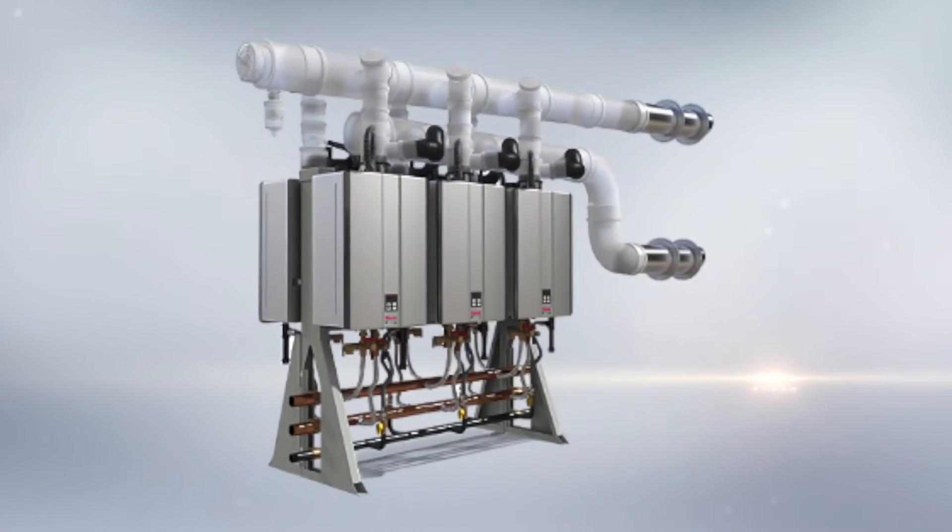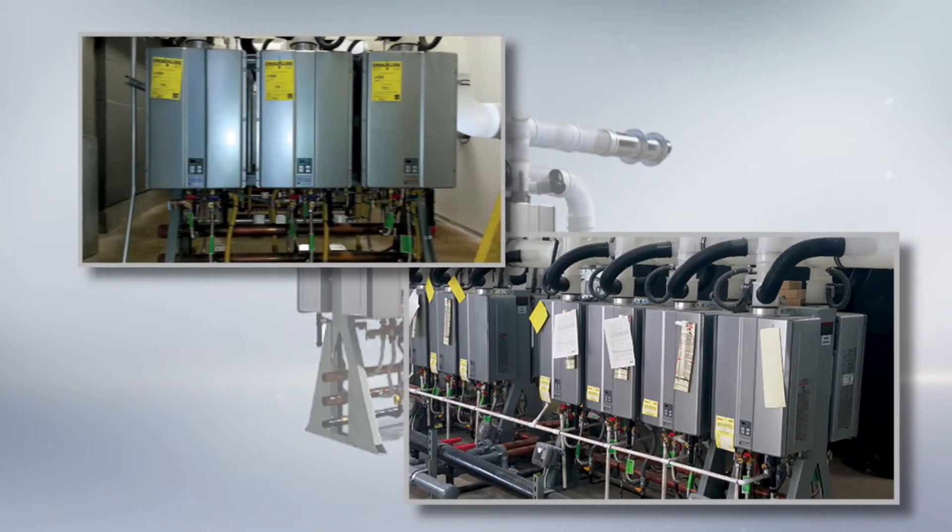Tankless water heaters are scalable. We have free-standing as well as wall-mounted units, and you can put multiple racks together in systems up to 25 units. So we can work with a quick-serve restaurant or a small commercial application all the way up to full hospitality systems.